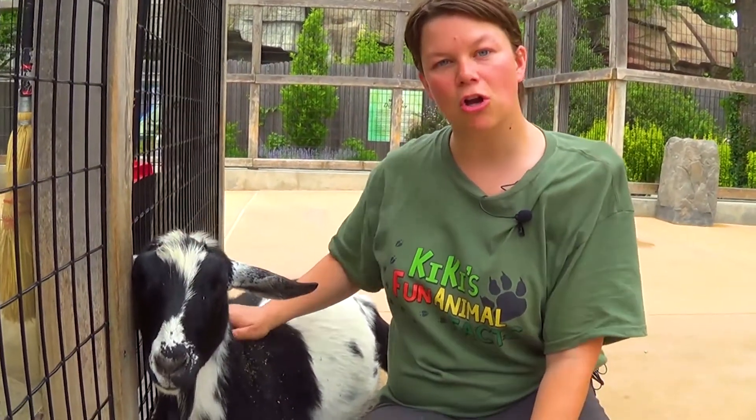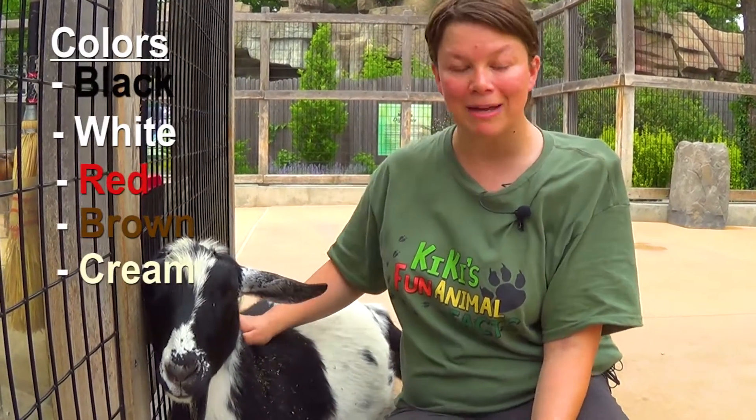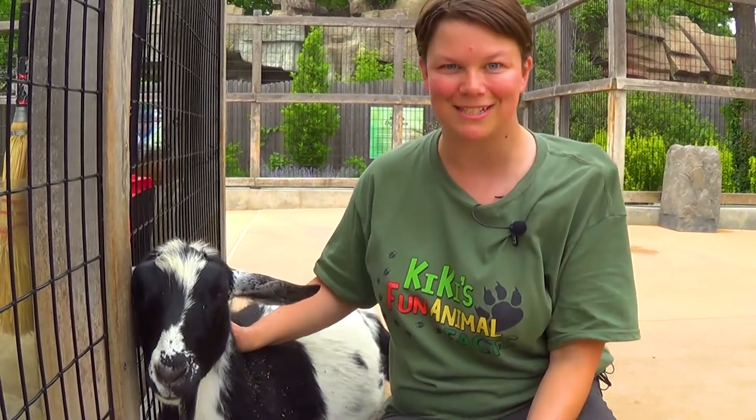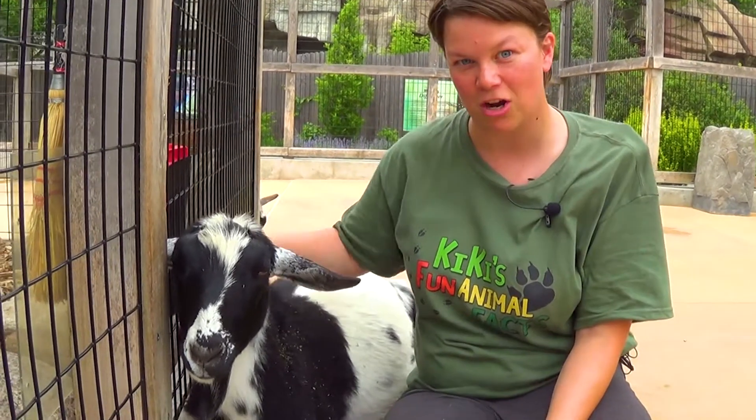These goats can have a variety of colors such as black, white, red, brown, and cream, and can have certain patterns like buckskin and kamwasi. These goats are very diverse when it comes to colors and patterns.